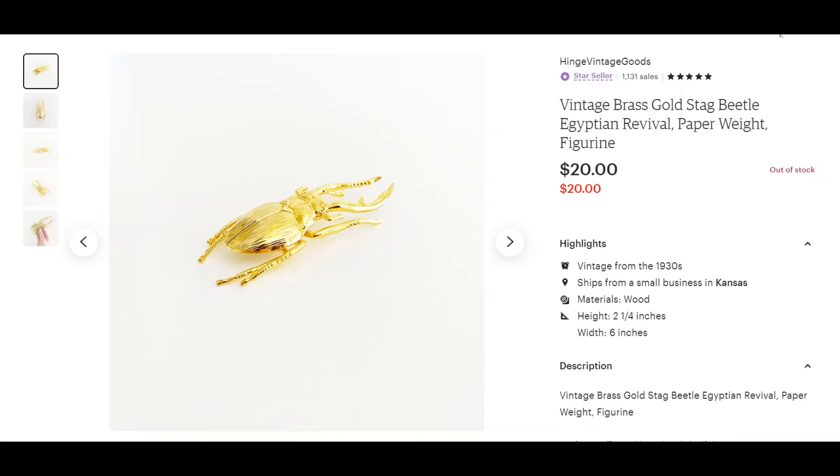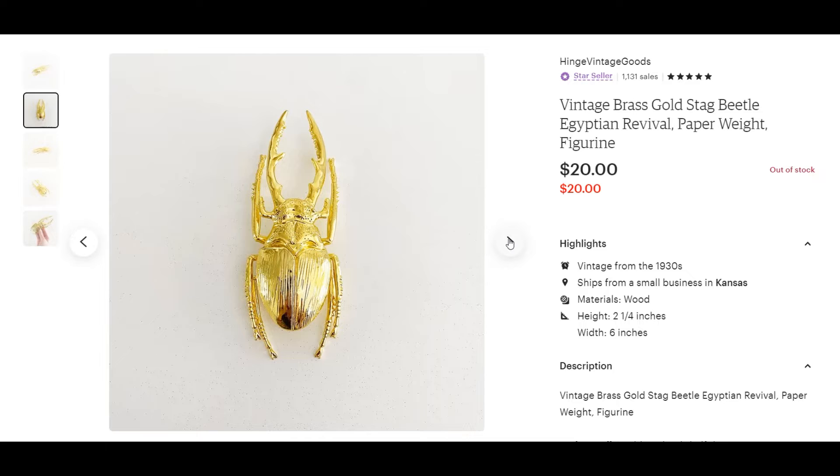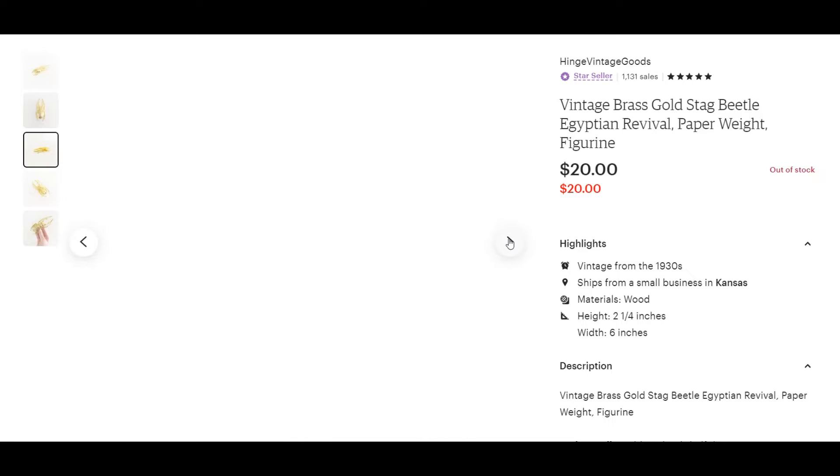Next is this little brass stag beetle. It was a part of an auction lot that I got about a month ago, and I've been slowly working my way through listing all of them. I listed this about a week ago, and it sold for $20.